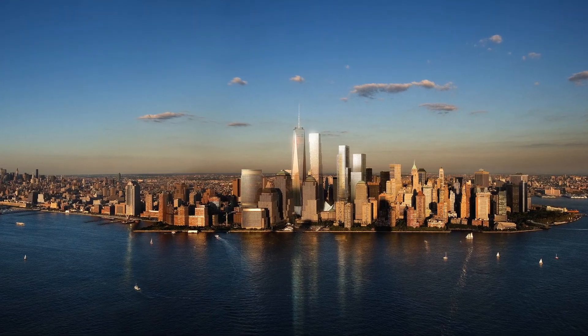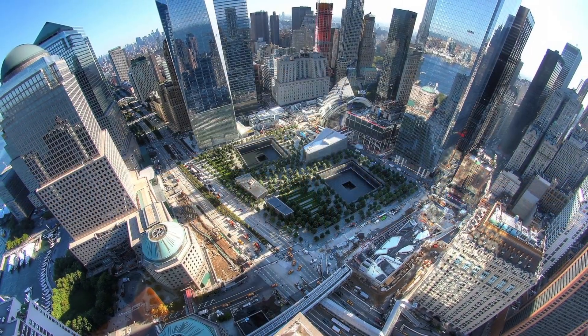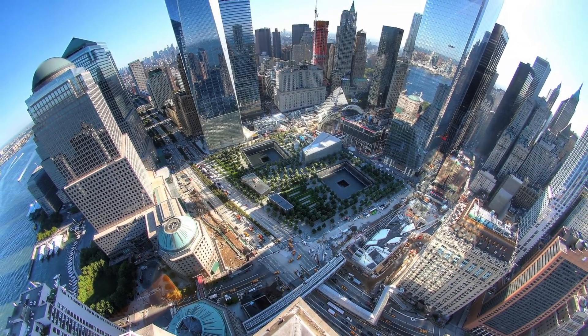Collectively, they have transformed the site into a meaningful and memorable space where life and greenery symbolize the rebirth of Lower Manhattan, while always remembering the past.